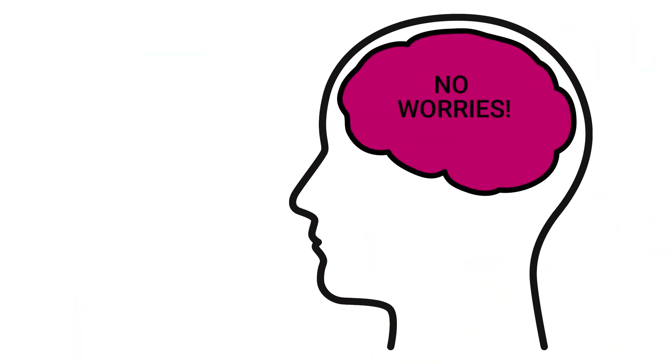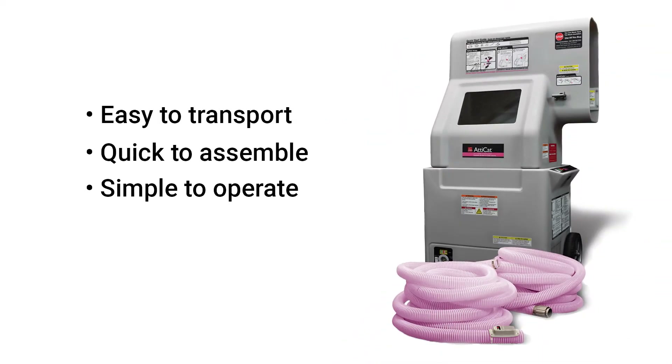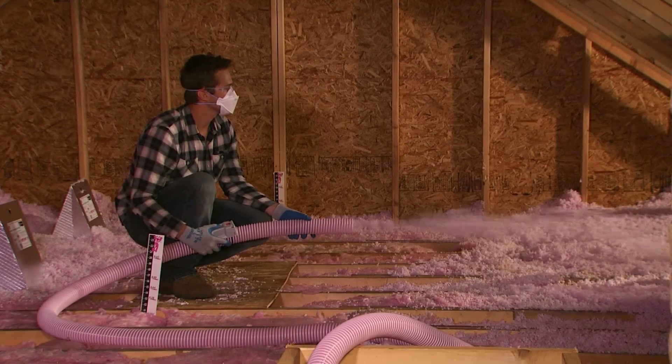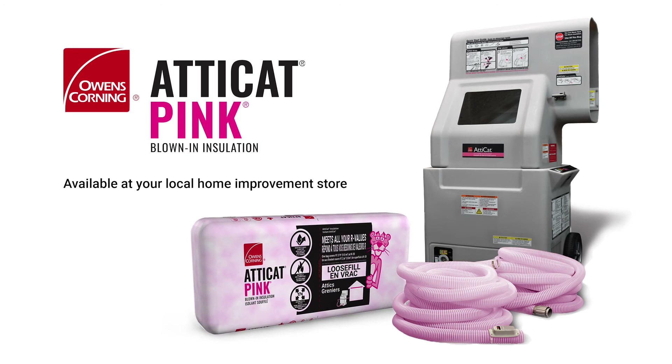Now I know what you're thinking — I don't know how to install insulation. No worries. Atticat's lightweight two-piece design makes it easy to transport, quick to assemble, and simple to operate. So let's make your home more comfortable in just an afternoon with the Owens Corning Atticat blown-in insulation system.